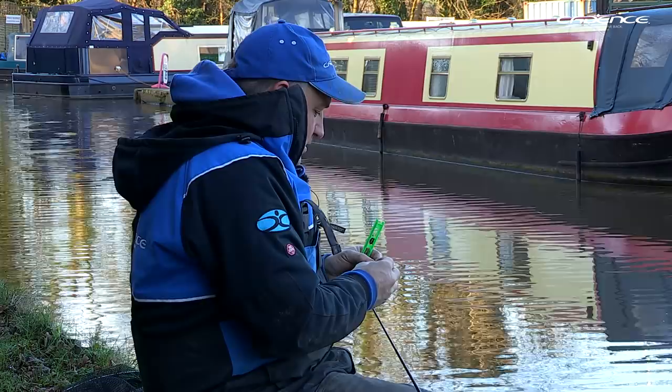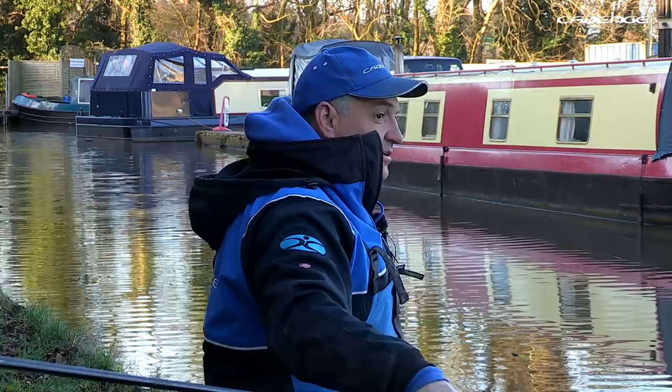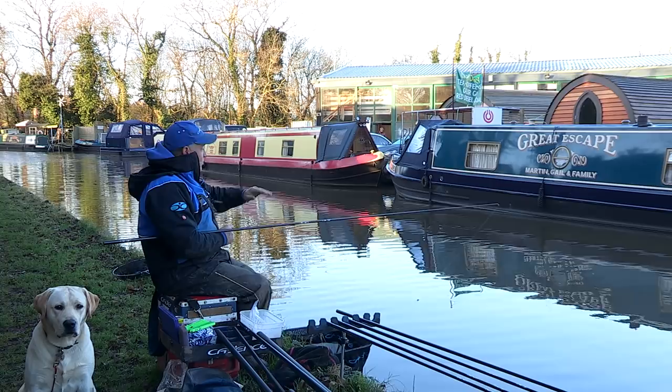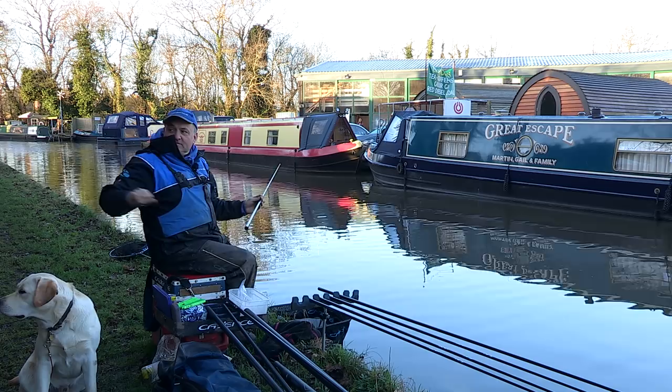I'm going to set up a few rigs and plumb the depth, but my plan is to start off with bread punch and feed a couple of lines with it — and also probably a caster line over towards that boat. I've not actually fished this stretch of canal before, so I need to understand the depths and determine the best place to fish, not only for where the fish will be feeding but so I can position myself and ship my pole effectively without going back over the towpath.